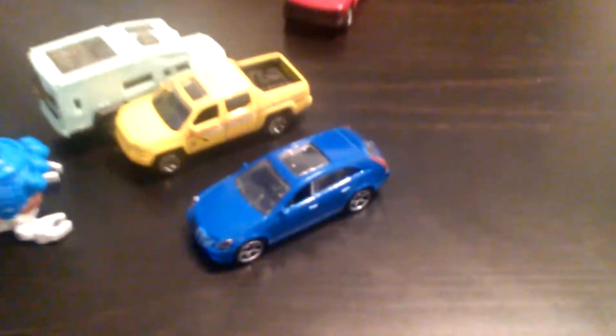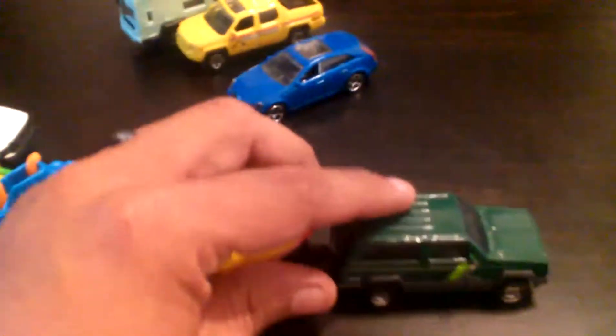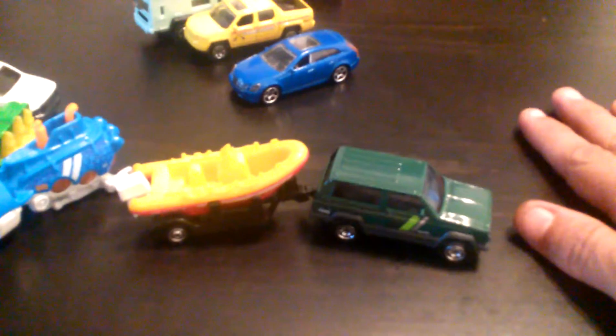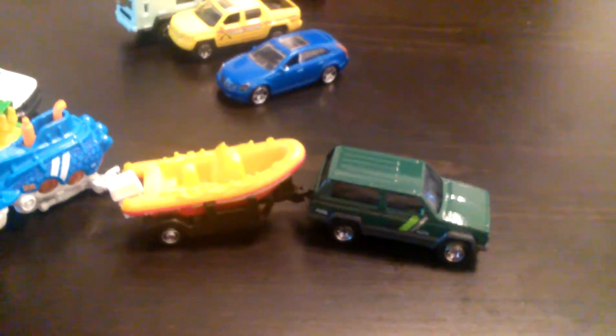Hello YouTube, it's Braindead636, back with another haul video. Jump right into it. So went to the toy show, picked up two five packs, a matchbox, and the toy show also picked up some Hot Wheels.